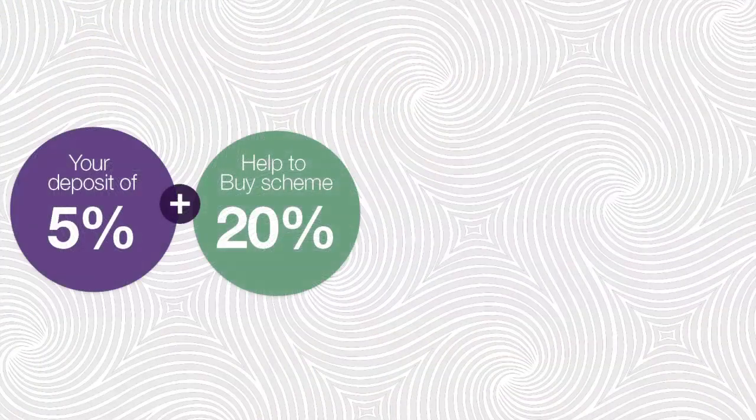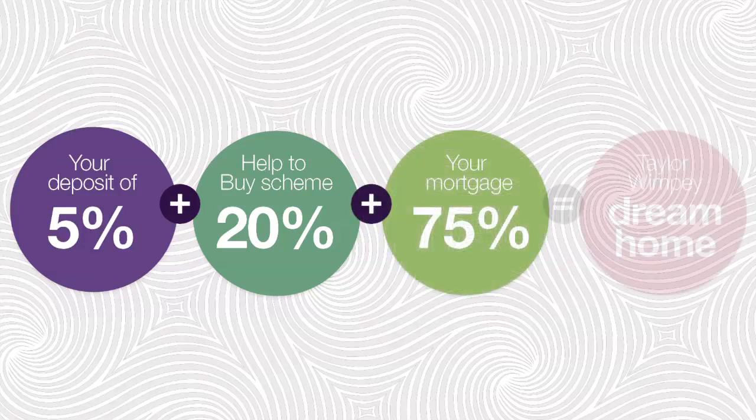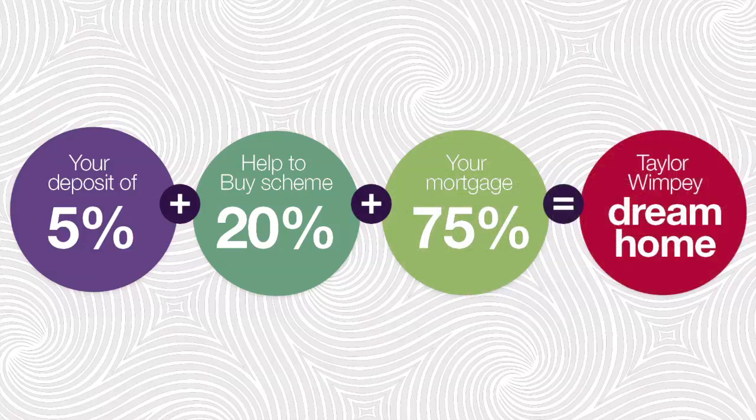With the Help to Buy equity loan, the government provides a 20% interest-free equity loan for 5 years. You only need to put down a 5% deposit and then obtain a 75% mortgage, so your mortgage repayments will be more affordable.